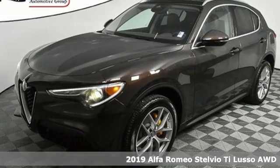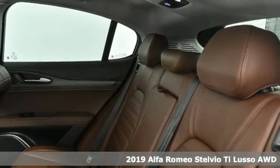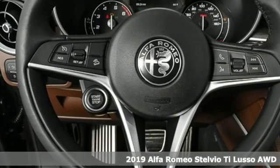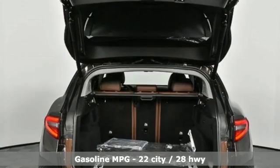Here's a new 2019 Alfa Romeo Stelvio. The Italian flair and performance heartbeat of Alfa Romeo make your grocery runs more like grocery sprints. And it comes with all the amenities you need.